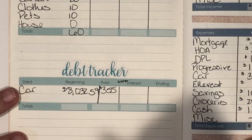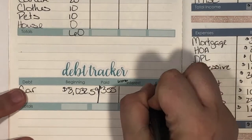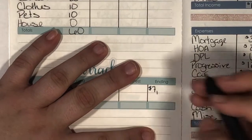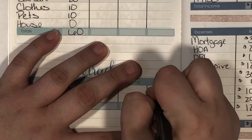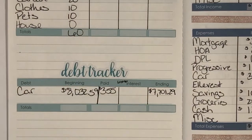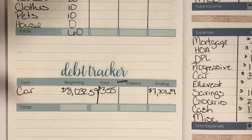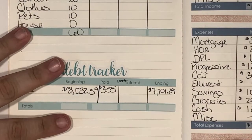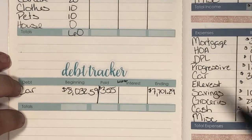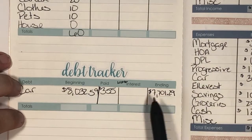The ending amount of my loan currently — we hit a new milestone! Seven thousand, seven hundred one dollars and twenty-nine cents. We are below eight thousand! I was throwing my hands in the air. I love whenever I get below a new thousands marker because we are just so much closer.